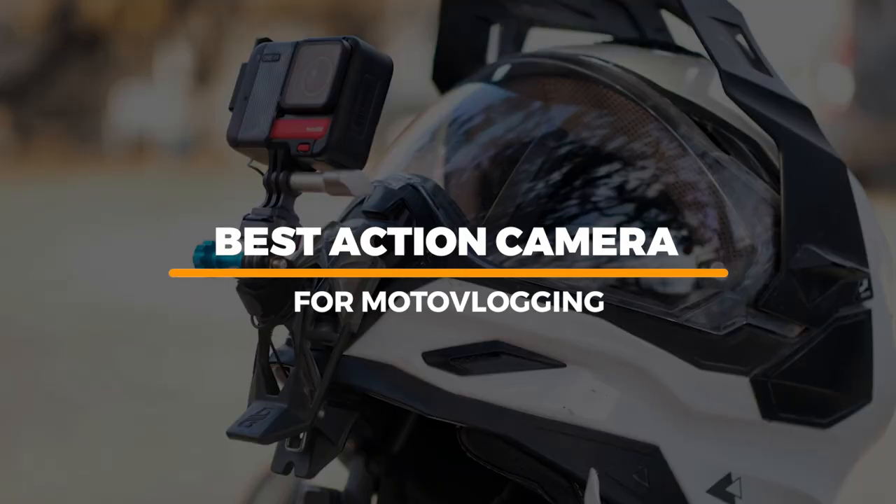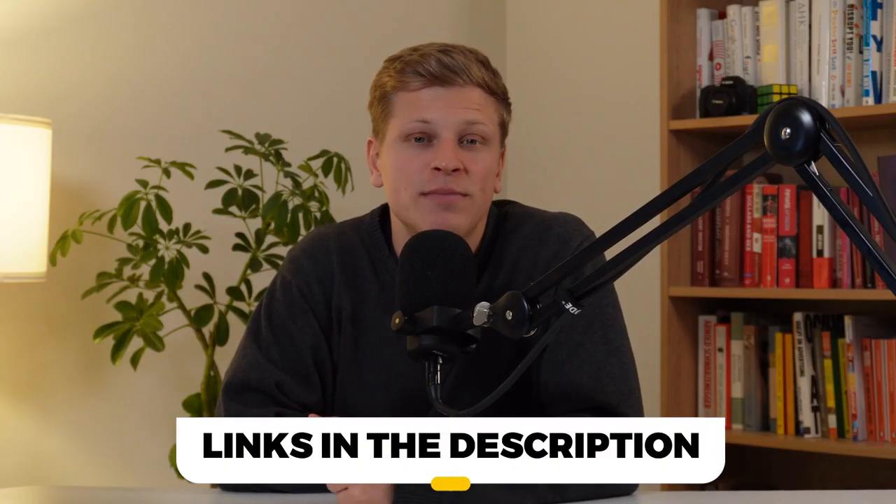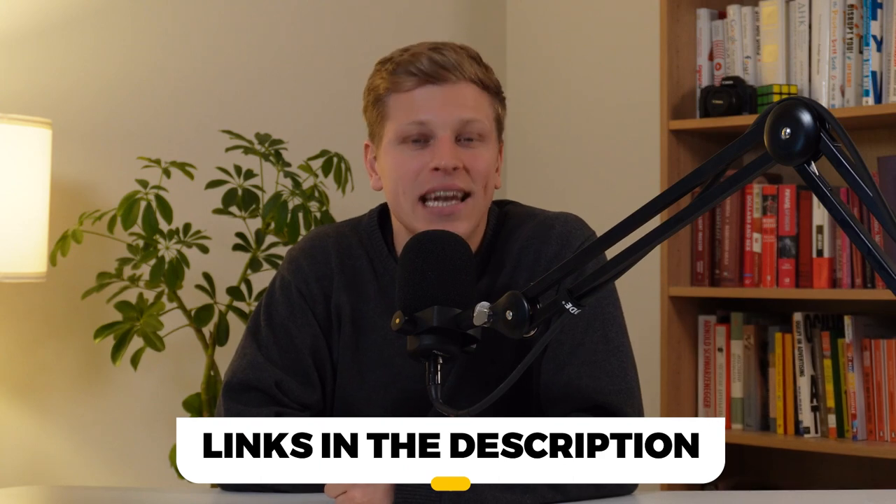And there you have it, my list of the best action cameras for motor vlogging. Don't forget that links to all the products mentioned in this video will be listed in the description. Thank you for watching, till next time.